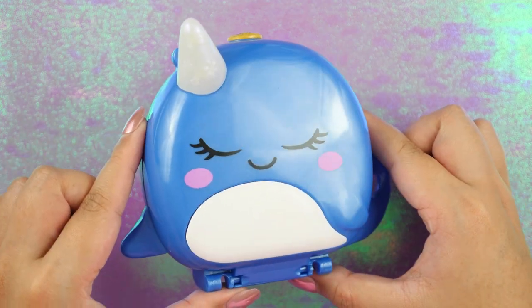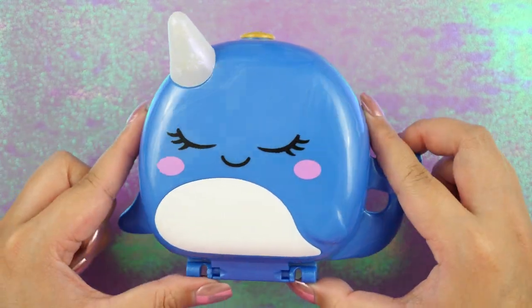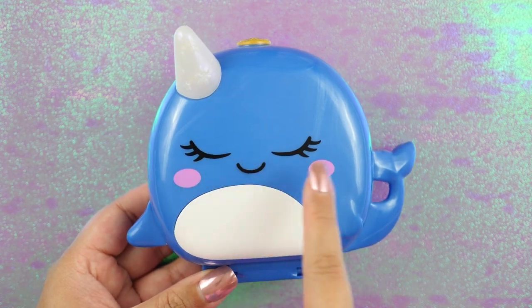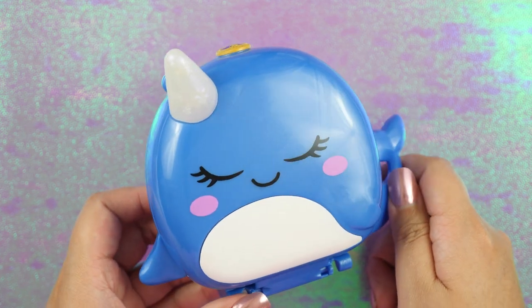Next we have Frozen Fun Narwhal. As the name says, she is a narwhal — she's so gorgeous. I love these eyelashes. I love these kawaii, rosy cheeks. She kind of reminds me of Bubby from The Marvelous Misadventures of Flapjack.